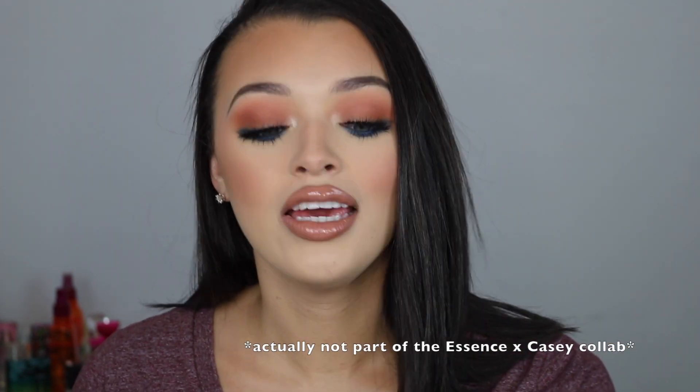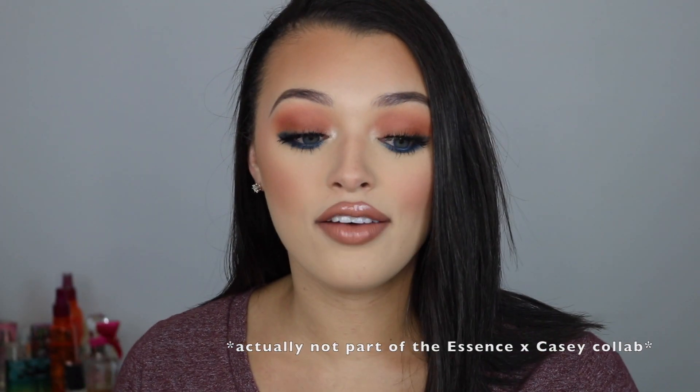Hey guys, welcome back to my channel. I know it's been a while since I've uploaded, but today I went to Ulta and I bought a couple different things that I wanted to show you guys in this video. I've got some new stuff from Casey Holmes, a mascara that I forgot to use, the Nikkie Tutorials highlight, my inner corner, the Morphe 35V palette, and the Pat McGrath gloss.